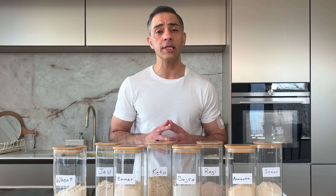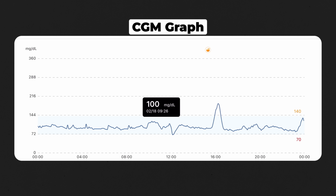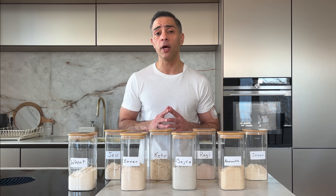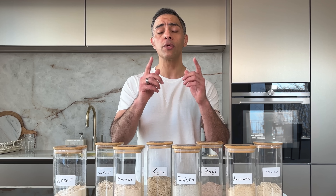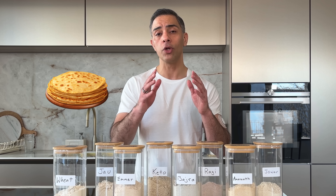For the past year I have been testing hundreds of Indian foods on my continuous glucose monitor, discovering shocking truths about what common foods do to our blood sugar. Today's experiment might be my most important yet because it's about something nearly every Indian household eats multiple times a day — roti.